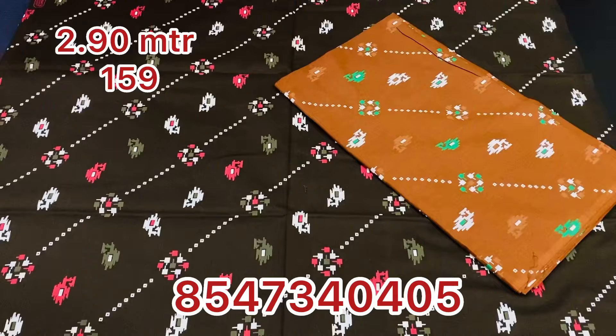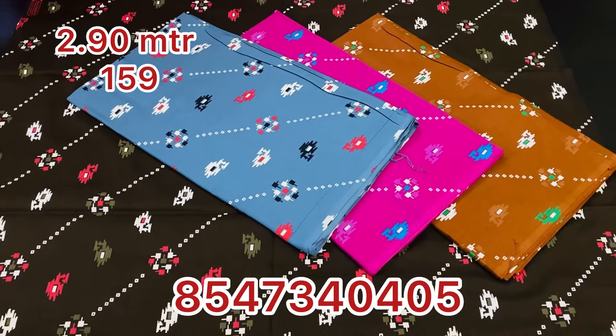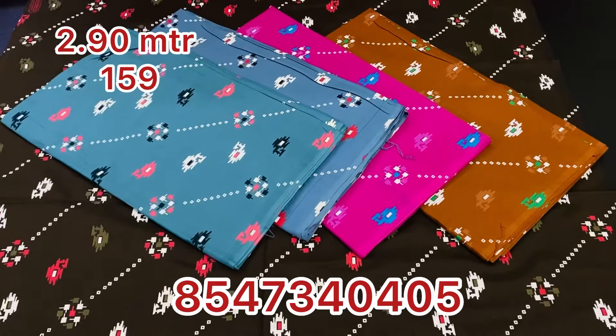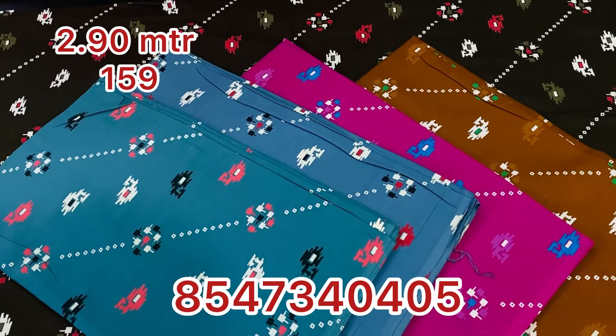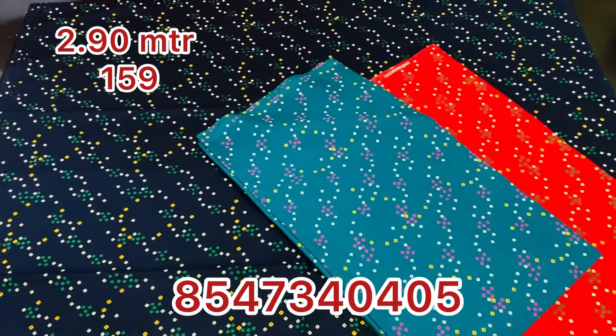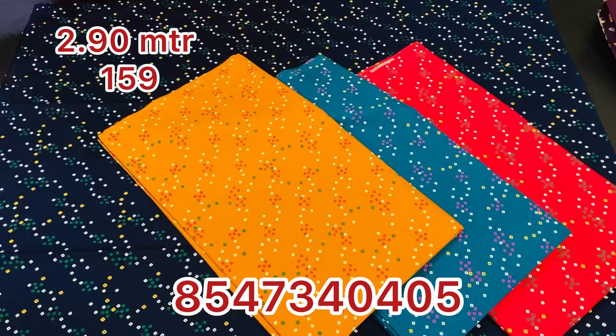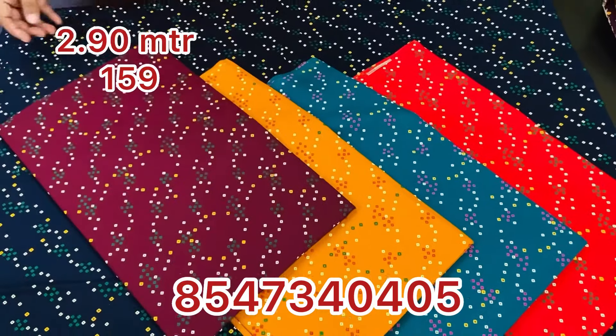First, it is available as single pieces. We will select max and tops — it is also available as double pieces, in 5 colors. This is 290 material and also 390 material, made of cotton.